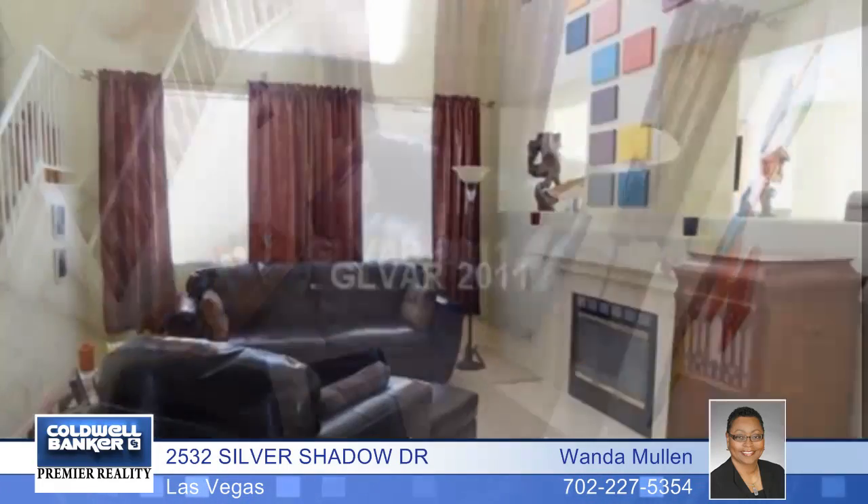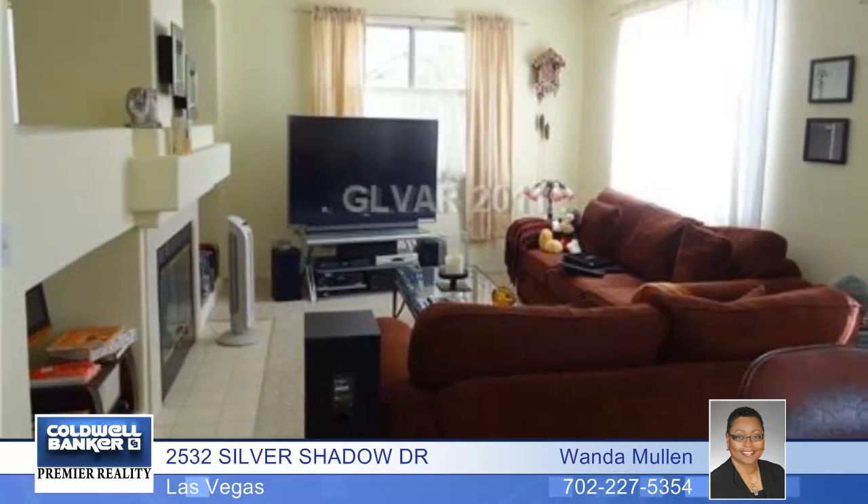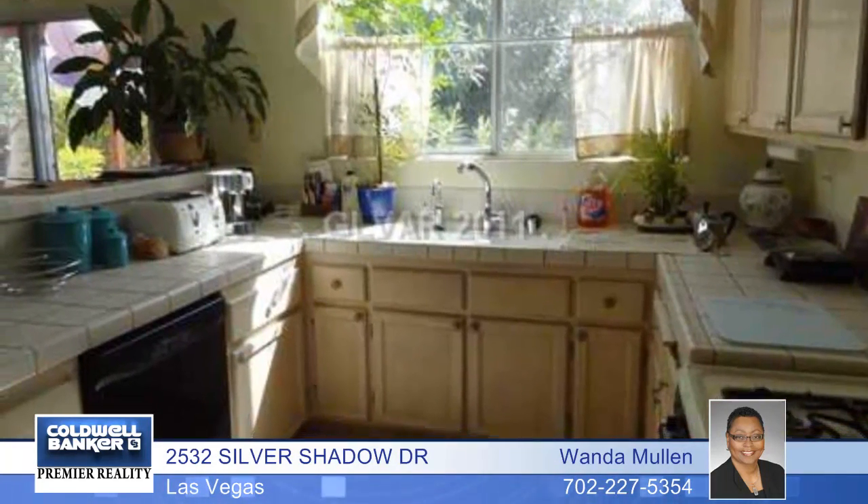Wanda Mullen invites you to see this wonderfully maintained and clean home with vaulted ceilings, a separate living room with a dual fireplace and a family room, formal dining room, a kitchen with a breakfast bar, ceiling fans throughout, and three bedrooms and two baths.